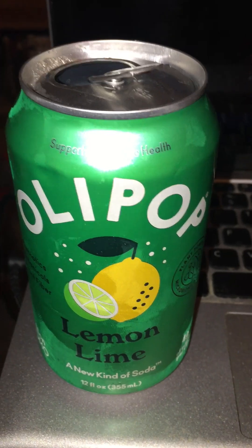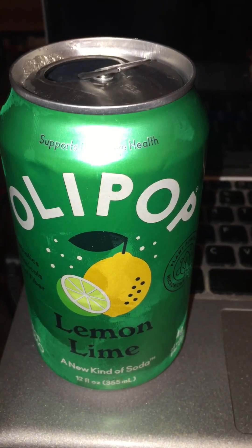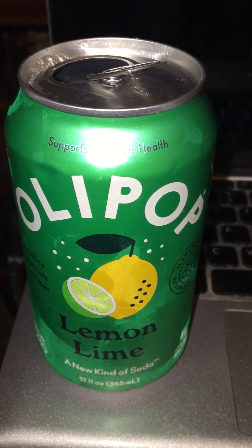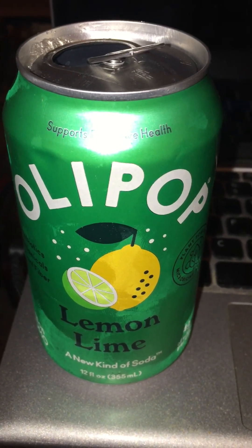Check your local Walmart produce section, near where they have the lettuce — you'll find various drinks including this one. It might be good to experiment.